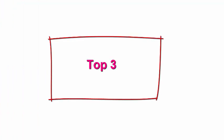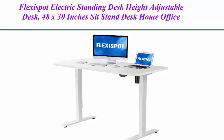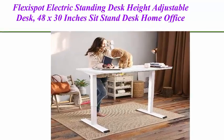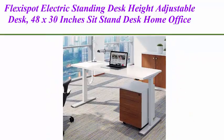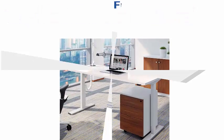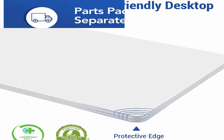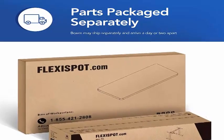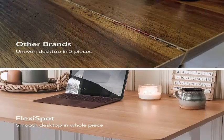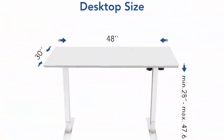Top 3: Flexispot Electric Standing Desk, height adjustable, 48 x 30 inches sit-stand home office workstation, white frame plus 48-inch white top. The large work surface measuring 48 x 30 inches is environmentally sourced and provides ample space for a variety of monitor or laptop setups, plus room for ongoing projects and office supplies.